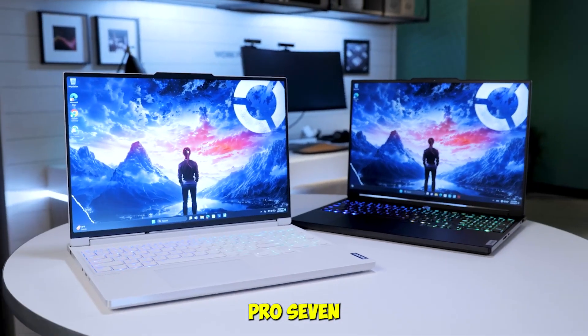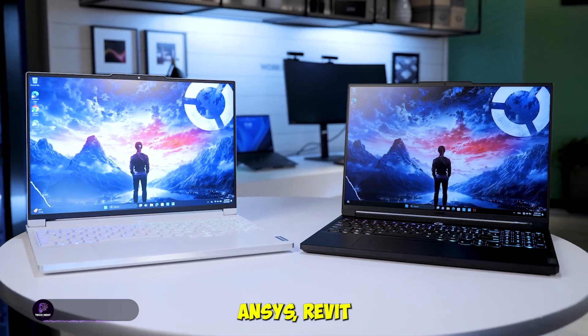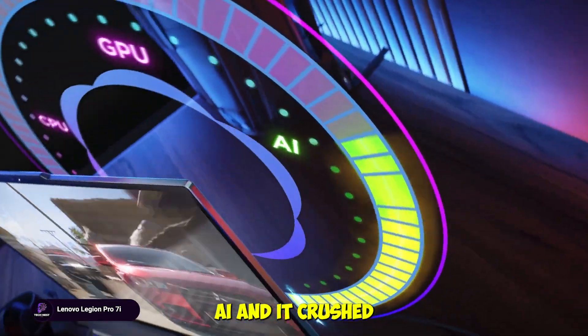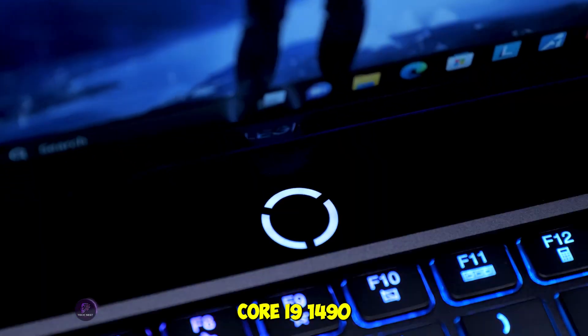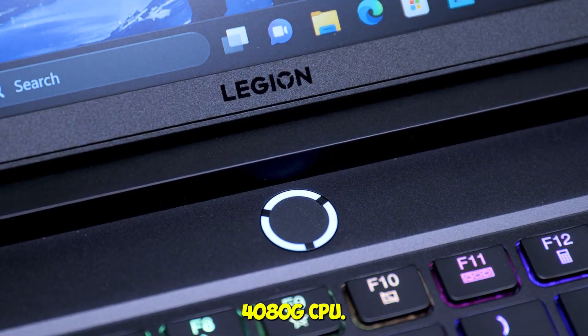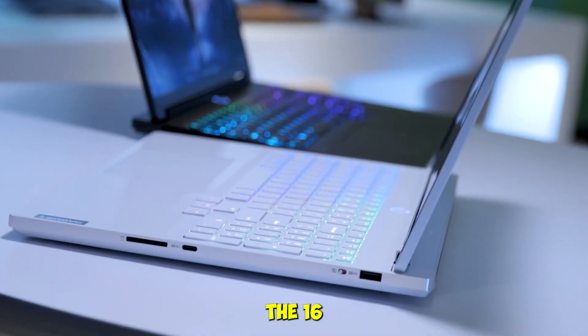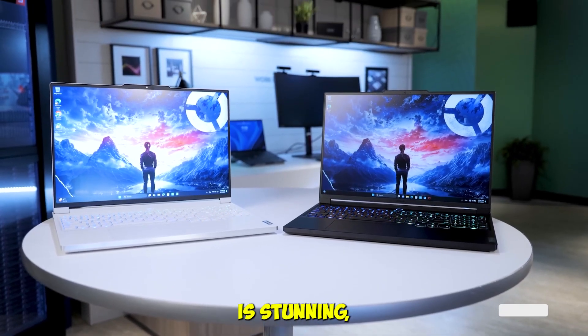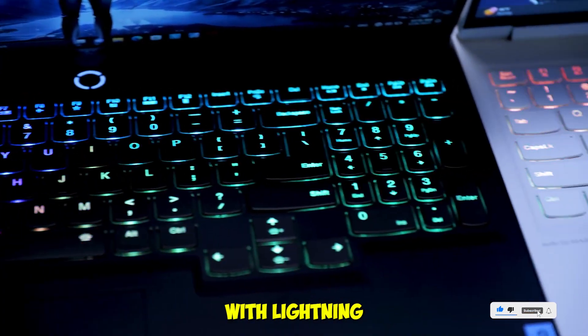Lenovo Legion Pro 7i Gen9. This one's for the heavy lifters. We threw Ansys, Revit, and Unreal Engine at the Legion Pro 7i, and it crushed every benchmark. With a 24-core Intel Core i9-14900HX and an RTX 4080 GPU, it's built for serious computational tasks. The 16-inch QHD+ 240Hz display is stunning, and the dual 1TB SSDs give you massive storage with lightning speed.